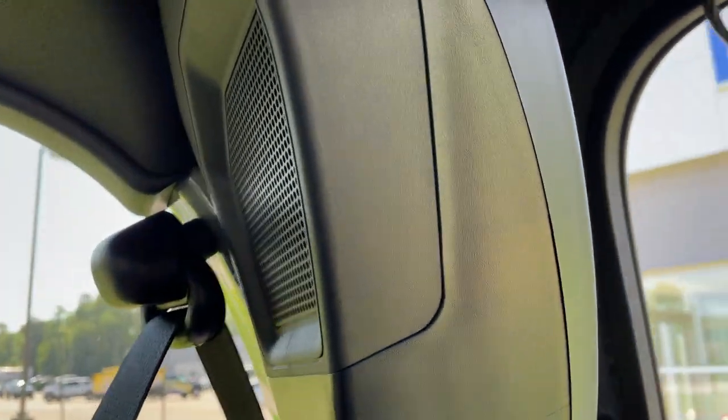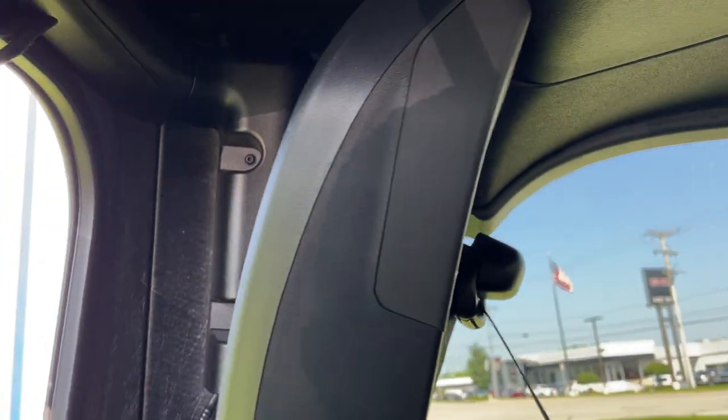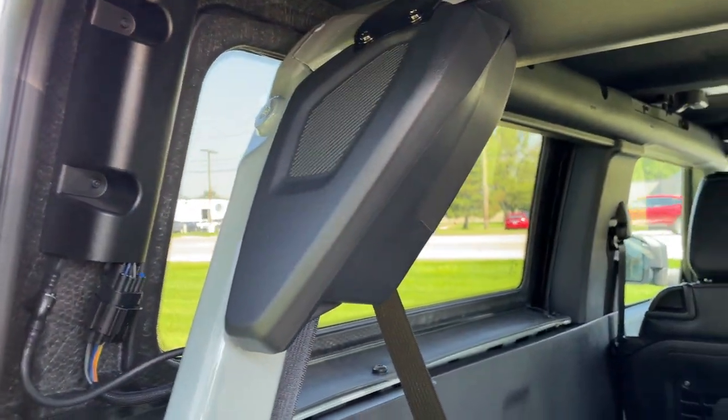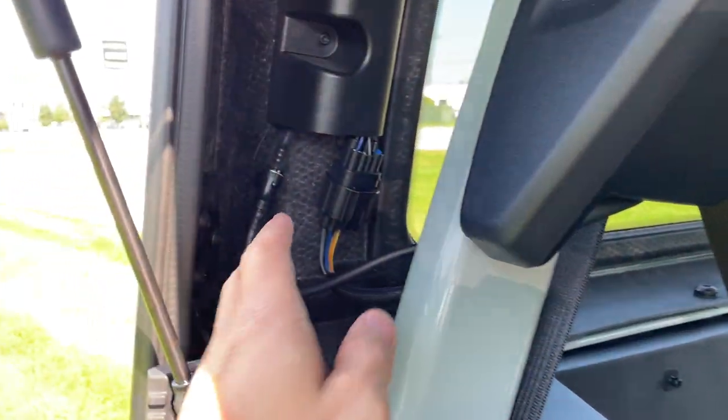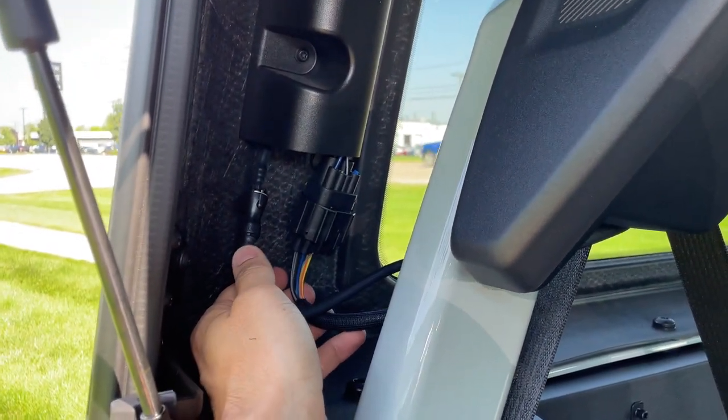Here are your rear speakers. This has the Bang & Olufsen sound system in it — it rocks. You've got your sub down here and it really sounds great. I won't be modifying the sound system in any way; I think it sounds fantastic.